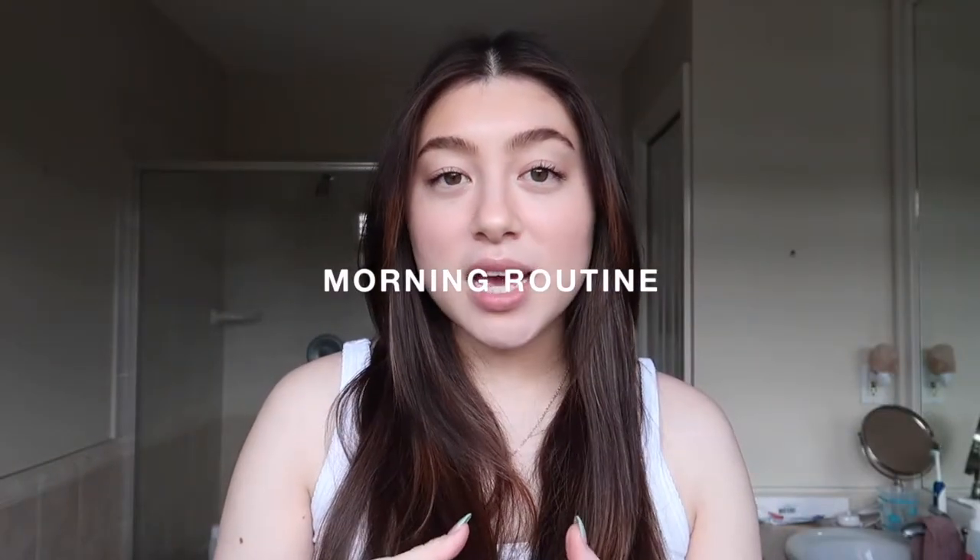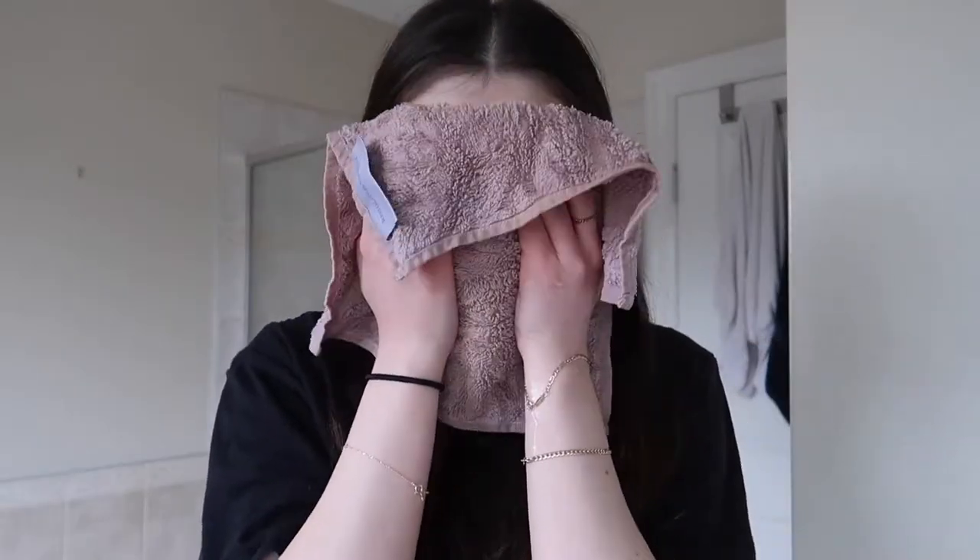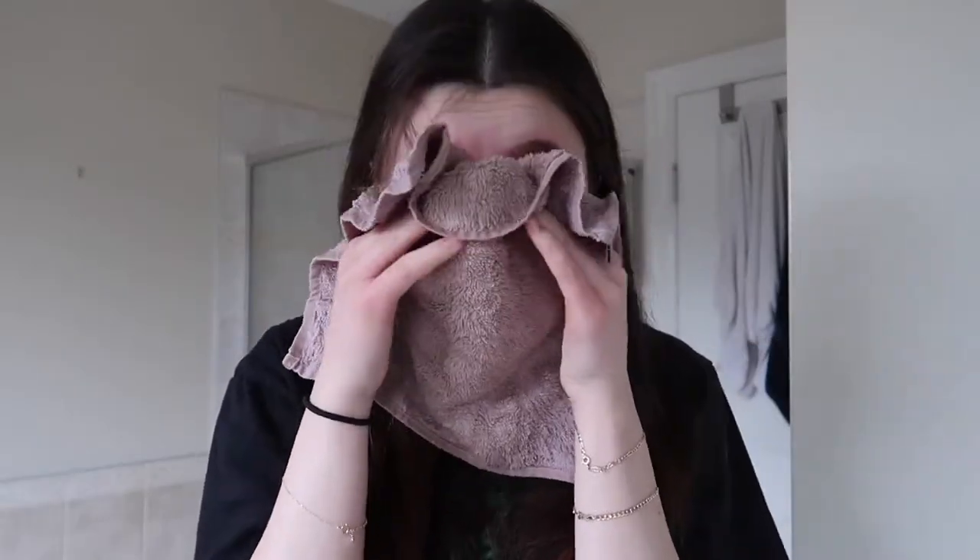In the morning, the first thing I do when I wake up is use a warm washcloth. Growing up I never used a cleanser in the morning — my mom always taught me to use a warm washcloth, and I feel like that really helps me wake up. Using a cleanser in the morning can really strip your skin, especially if it's a harsh one. If you do use a cleanser in the morning, a gentle one would be best.